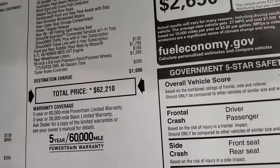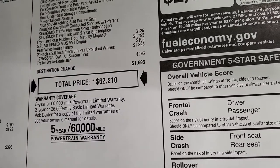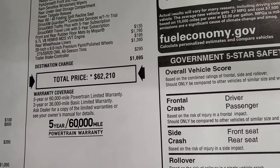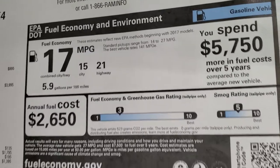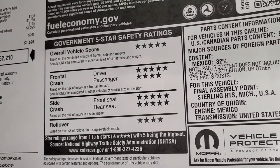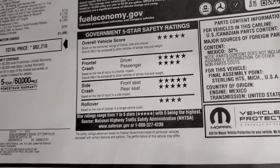Total MSRP is $62,210. For the Summit price, there's a link to the website in the upper right-hand part of your screen. The warranty is three-year/36,000 bumper-to-bumper and five-year/60,000 powertrain. The fuel economy and crash test ratings are also on the sticker — five and four stars up and down the board. Very, very safe vehicles.